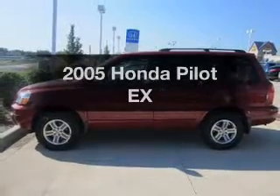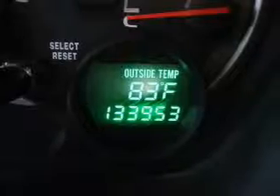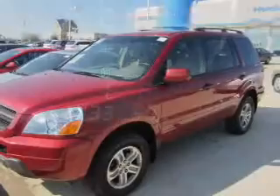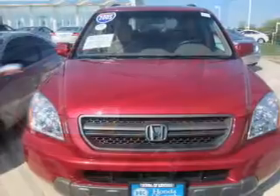Presenting the 2005 Honda Pilot — everything you need under one roof with this great vehicle. The powertrain includes four-wheel drive with a reliable six-cylinder engine that responds smoothly to its five-speed automatic transmission.